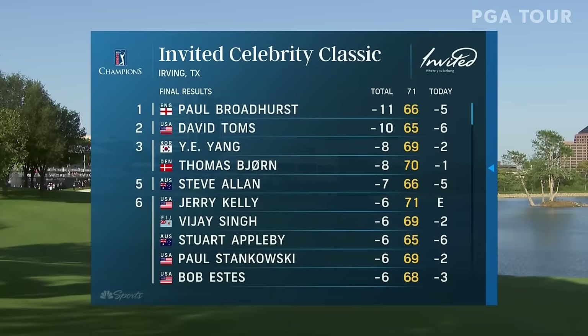Overcame that bogey on the second hole with the eagle at the third and never looked back. Five under 66 picks up the win — number six. David Toms, beautiful round of golf today, six under par 65, finishes a shot back. Y.E. Yang and Thomas Bjorn posted a number that everybody was chasing.